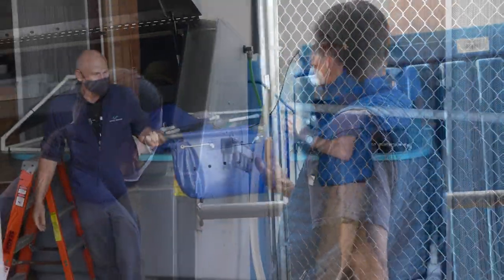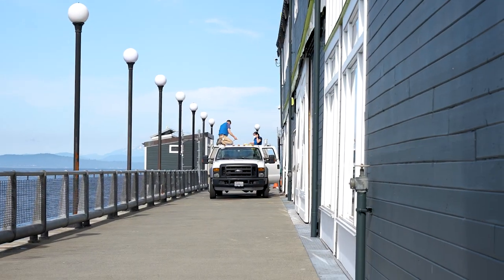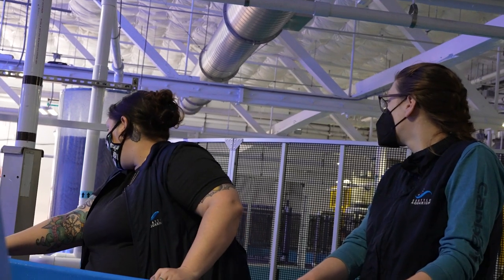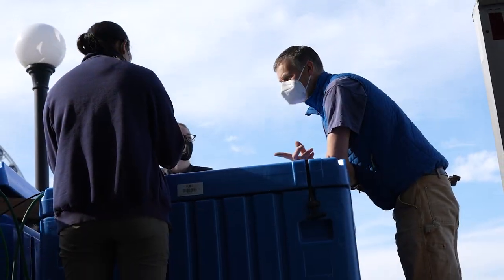We had team members working on Pier 59 to help catch the animals from the holding pool. We had another group driving the truck, and a third group working at the animal care center getting everything prepared for the arrival. We have been anxiously waiting for them to get here. We all know what traffic is like in the Seattle area — we're only 10 minutes away from the aquarium, but there are lots of things that can turn that 10-minute drive into an hour-long drive.